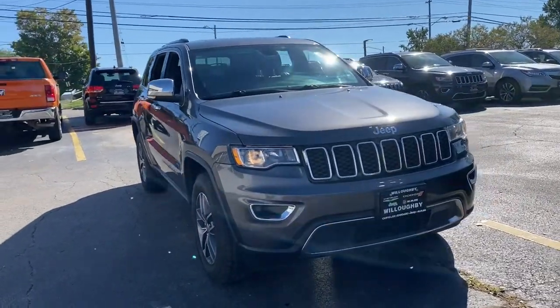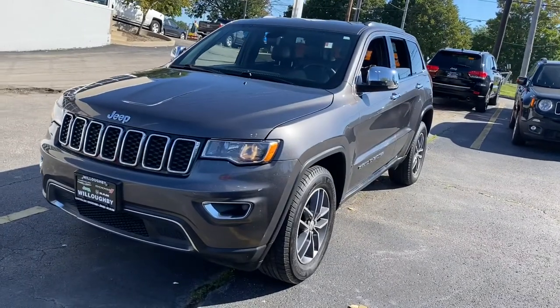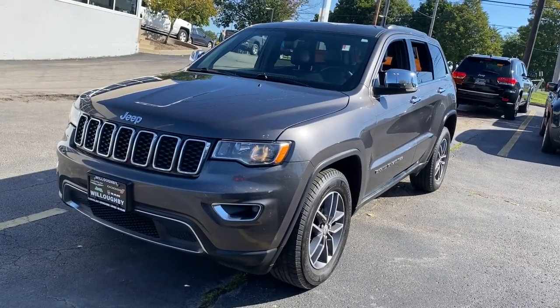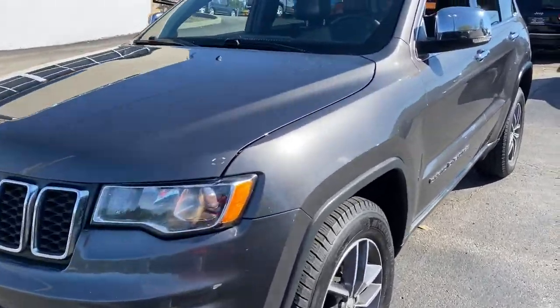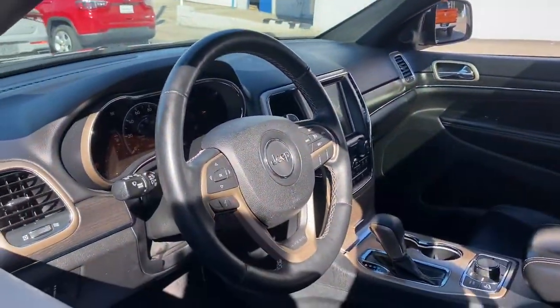Take a moment to check out the 2017 Jeep Grand Cherokee. With less than 100,000 miles on the odometer, this vehicle provides excellent value. The Jeep Grand Cherokee — the stylish all-terrain SUV that lends comfort, high-performance, and rugged capability.